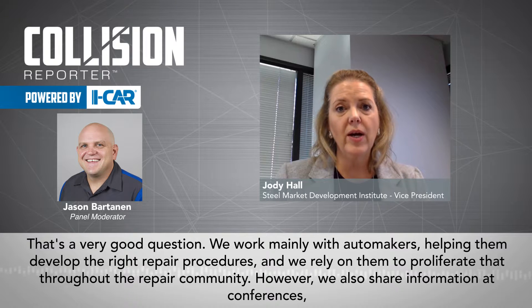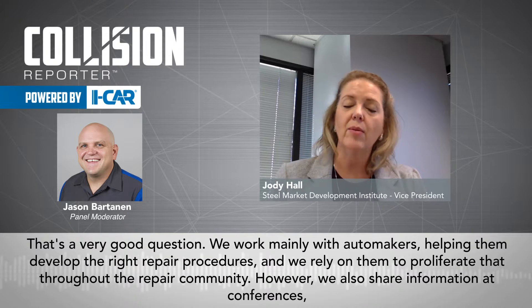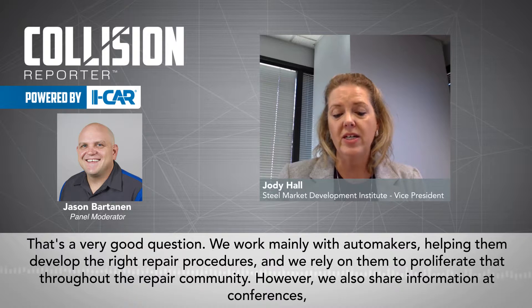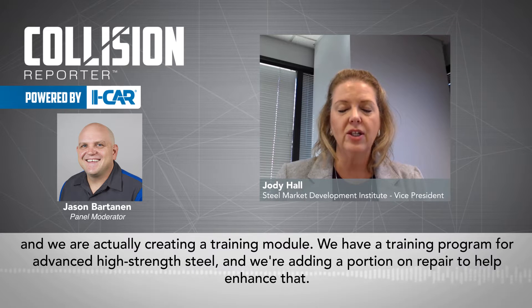That's a very good question. Jason, we work mainly with automakers, helping them develop the right repair procedures, and we rely on them to proliferate that throughout the repair community. However, we also share information at conferences, and we are actually creating a training module. We have a training program for advanced high-strength steel, and we're adding a portion on repair to help enhance that.